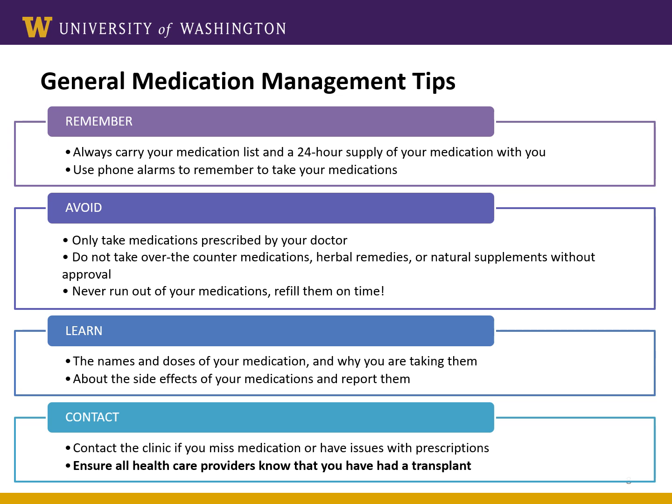You should only take medications prescribed or approved by your doctor. Please don't take over-the-counter medications, herbal remedies, or dietary supplements without first checking with your doctor. Never run out of your medications — please refill them on time before you run out. Learn about the names and doses of your medications and understand why you're taking them. Understand the possible side effects of your medications and report them to the doctor. Don't stop taking your medication before discussing these side effects with a medical professional. In many cases, we can help you manage the side effects so that you can stay on your transplant drugs.